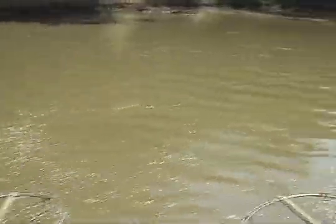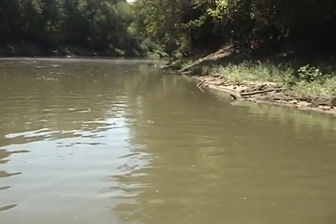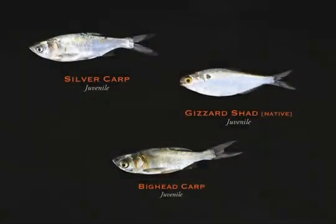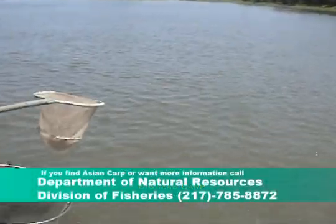Scientists believe dozens of other invasive species are waiting in the wings in addition to the Asian carp. Currently, the U.S. Army Corps of Engineers are doing a study to investigate the migration of the Asian carp species. The study isn't due until 2013. You can also help in the prevention of Asian carp by doing the following: do not move fish from one location to another. Never use wild-caught bait fish in waters other than the ones where they originally came from. Learn the difference between juvenile Asian carp and juvenile gizzard shad — both have a lot of similarities. If you discover Asian carp in your area, call the Department of Natural Resources Division of Fisheries at 217-785-8872.